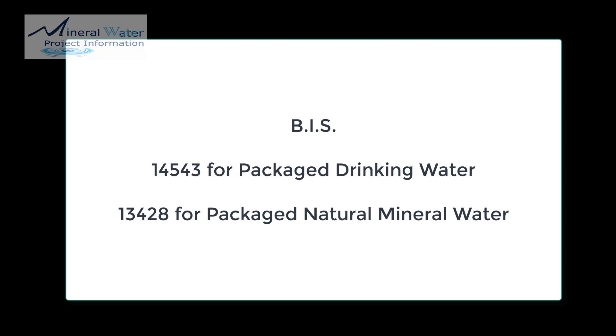BIS has classified bottled drinking water into two classes. One is IS 14543, that is packaged drinking water. The other one is IS 13428, which is called packaged natural mineral water. These two classes differ from each other.